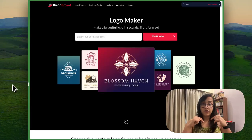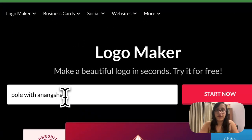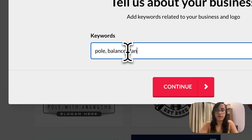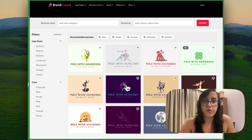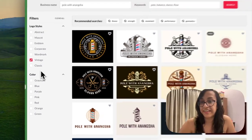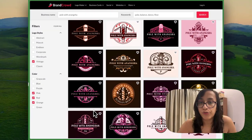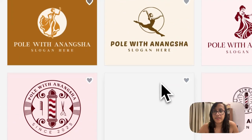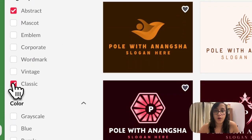Let me show you how to create a logo using Brandcrowd. Head to the description of this video, click the link, and this is the homepage. Type your business name — I'm going to type Pole with Anansha and click Start Now. In a few seconds, you also have to share some keywords for your business. I've selected four keywords: pole, balance, dance, flow. Then click Continue and the logos are ready. On the left side dashboard you can select styles — I'll select Vintage and let's click on orange, red, and pink as the colors. These are the vintage logos I got. Maybe I'll click on Classic instead and see those results.